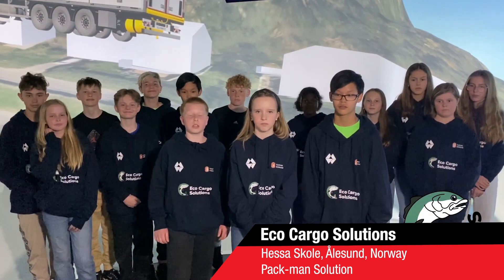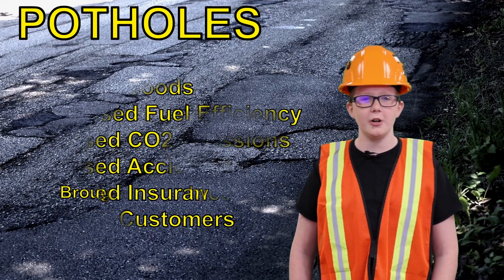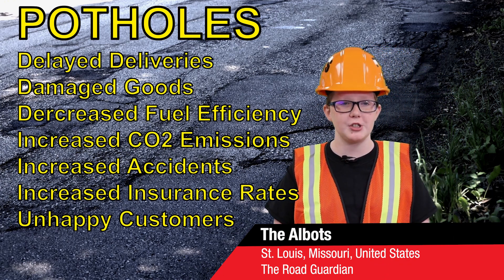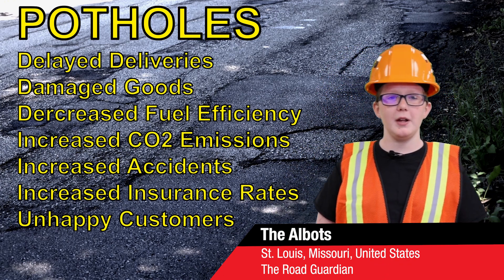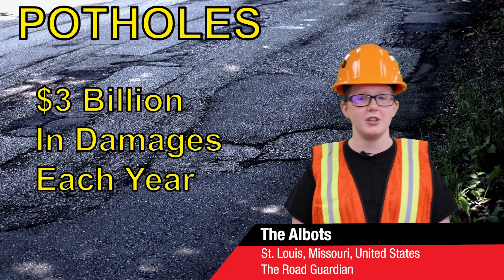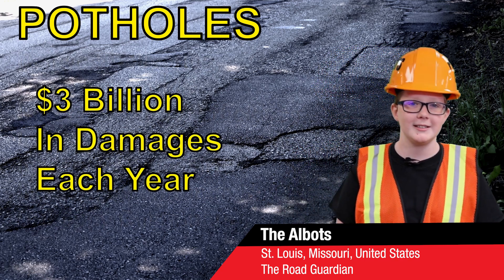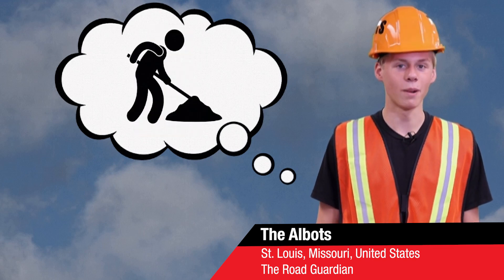Our solution can be installed on new and old trailers. 55 million potholes in the U.S. cause delayed deliveries, damaged packages, decreased fuel efficiency, and much more. U.S. drivers pay $3 billion in damages each year. Worst of all, there is no universal system to report potholes. Imagine a world in which a pothole is there one day and gone the next.